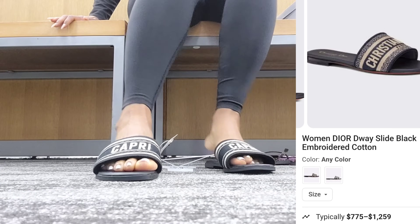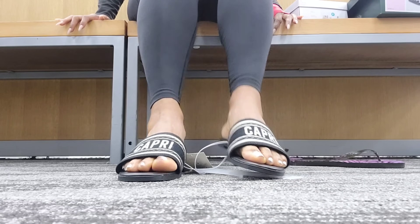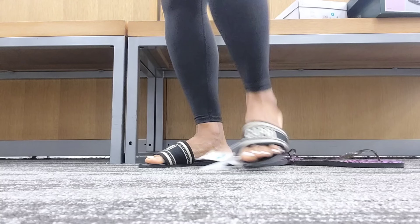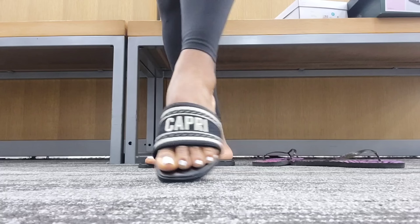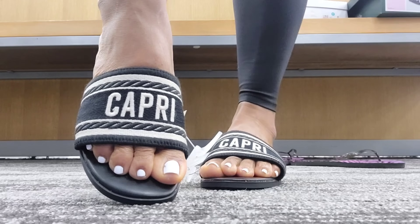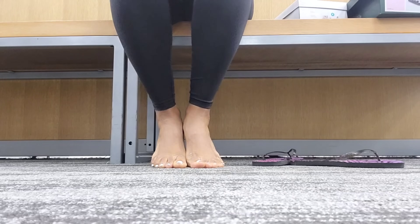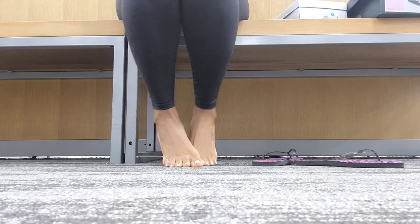Okay, let's get into this Christian Dior dupe. The originals come in a bunch of colors and styles and run anywhere from $700 to about $1,500 a pair. These are Target — I think they're $24. The dupes at Steve Madden are about $49–$50, so you'll definitely be saving if you stick with Target. These say Capri — they're embroidered, they look good, they feel good. The inside of the sole feels really good and they're definitely worth the buy.